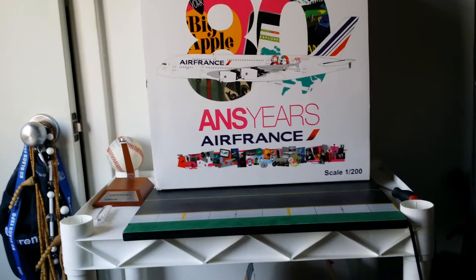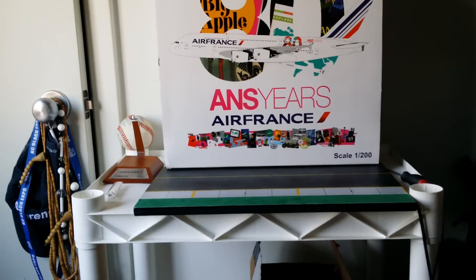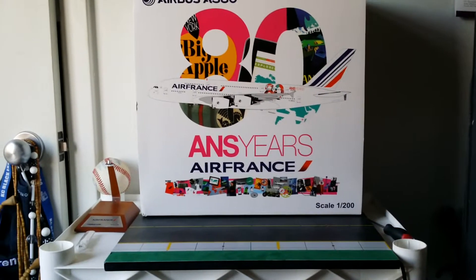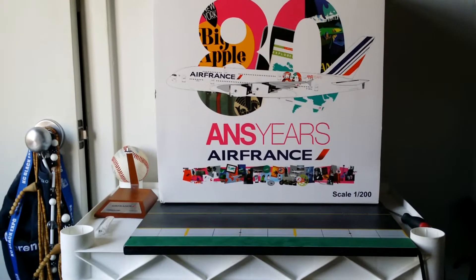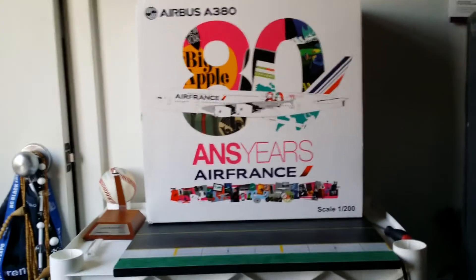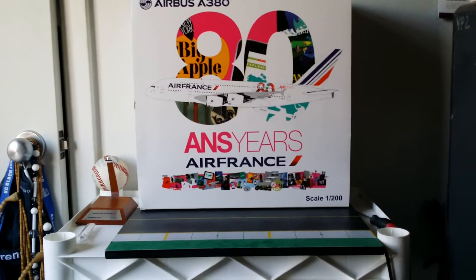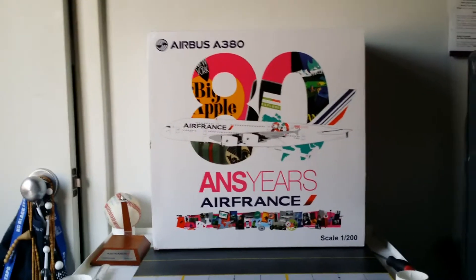Air France has ordered 12 Airbus A380s, of which 10 are currently in service, and out of those 10, only two Air France A380s were seen with the '80' on the fuselage. It seats 516 passengers in a four-class cabin: 9 La Première seats, 80 business class seats, 38 premium economy seats, and 389 economy seats. They fly the A380 from Paris to New York JFK, Washington Dulles, Los Angeles, Johannesburg, Tokyo, Shanghai, and Hong Kong. Air France is a SkyTeam alliance member with KLM, Delta, and Korean Air, operating their main hub out of Charles de Gaulle International Airport in Paris.